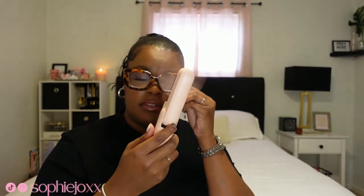First on the docket we have this here, which is actually a pink little fan that I got from Amazon. I get hot, and because it's getting warmer outside, trust me I'm gonna have some type of fan.